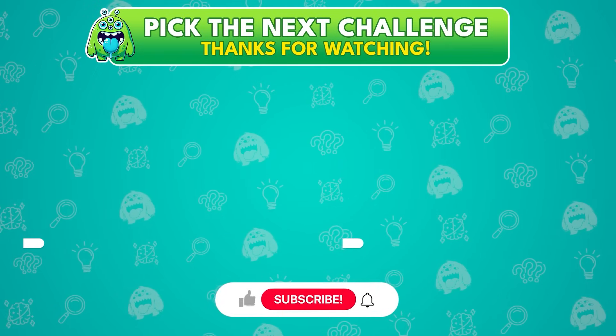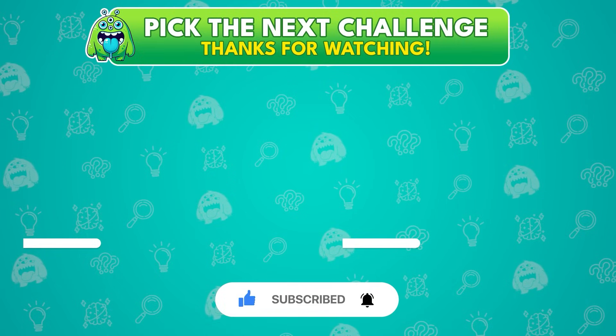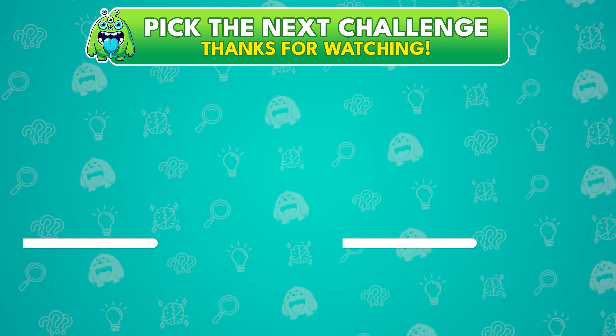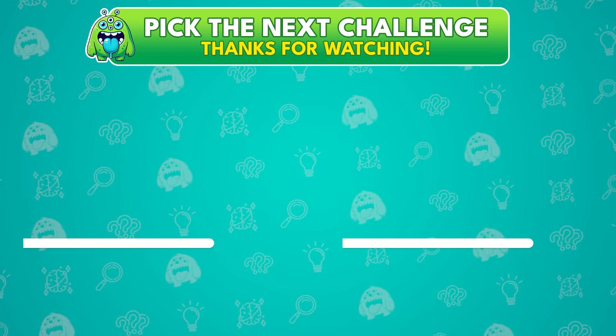How did you do? Share your score in the comments! We'd love to see how many you got right! Don't stop now — another exciting quiz is coming up on your screen! Click to keep the challenge going and don't forget to subscribe for more fun quizzes!